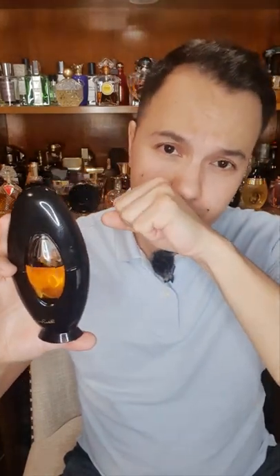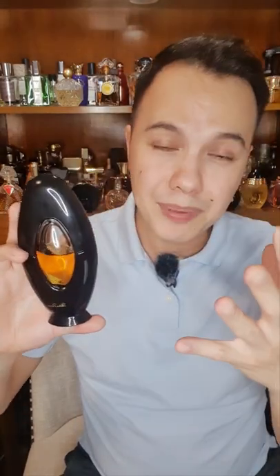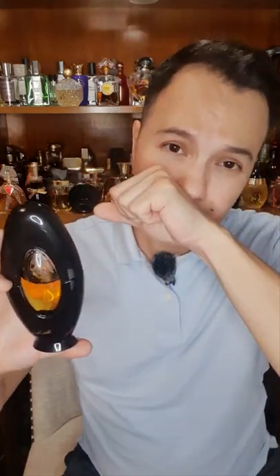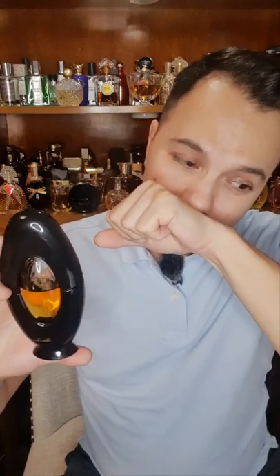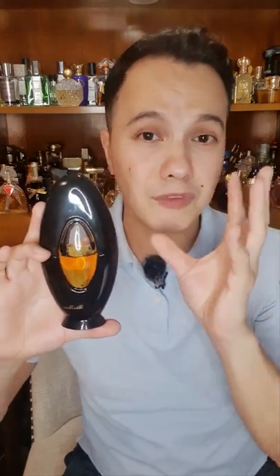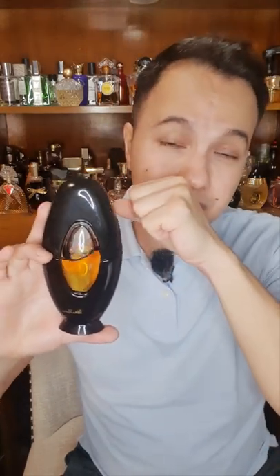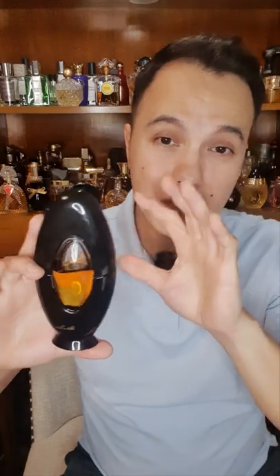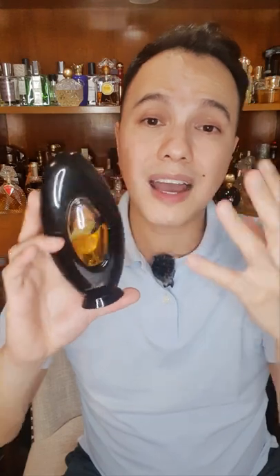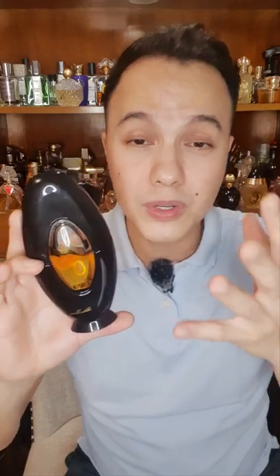The overall feel of this perfume is mossy, dry, and damp. There are a lot of florals in there, but don't be scared — the florals are so well blended that it's very difficult to pick out each individual floral note. They get disguised by the oakmoss, civet, and castoreum. The dry-down is very woody.